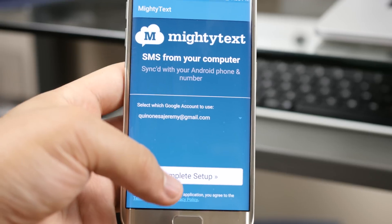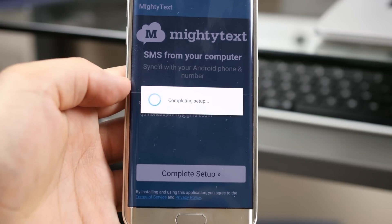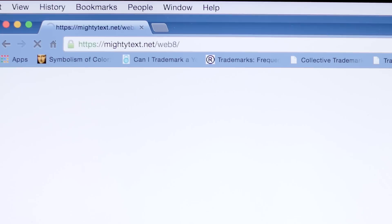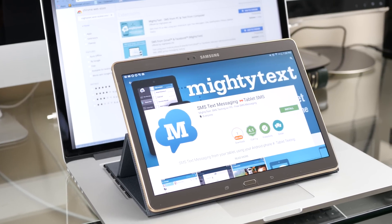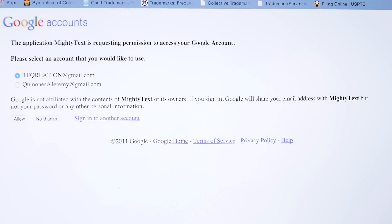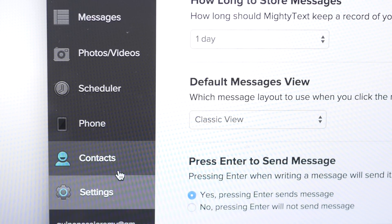Next up, MightyText. This extension turns your laptop, PC, or tablet into a texting powerhouse. The configuration is straightforward — once you've installed it on your phone, head over to your computer and visit mightytext.net/app, or grab the MightyText app from the Play Store on your tablet. Then select your Gmail address to complete the setup and MightyText should be up and running in no time.